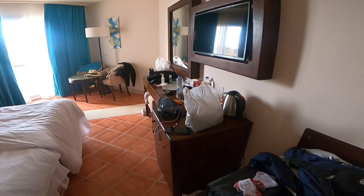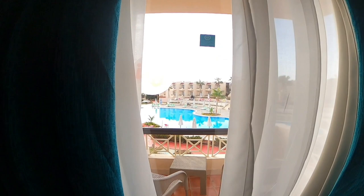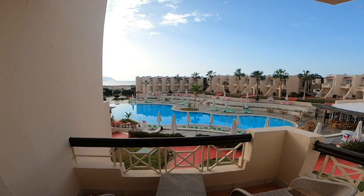This is a double room with a massive double bed. There is a balcony — good size — and a fantastic view of the whole resort.